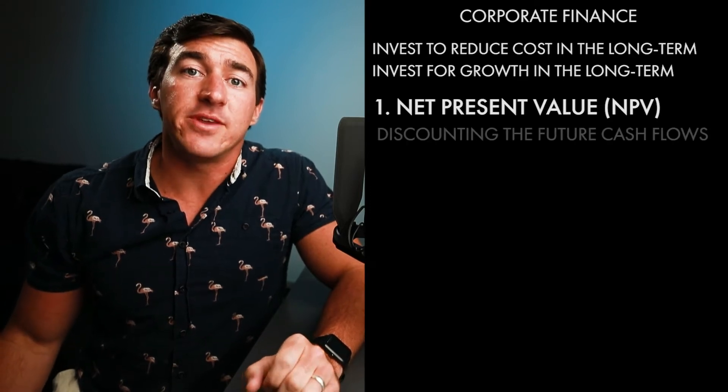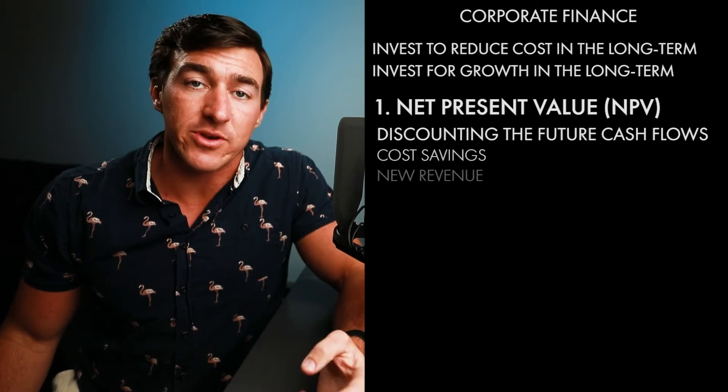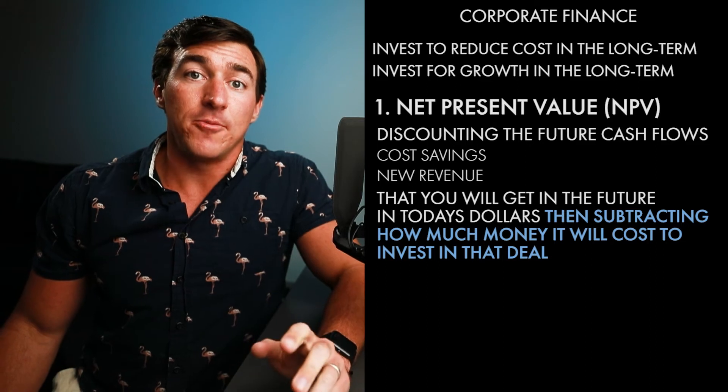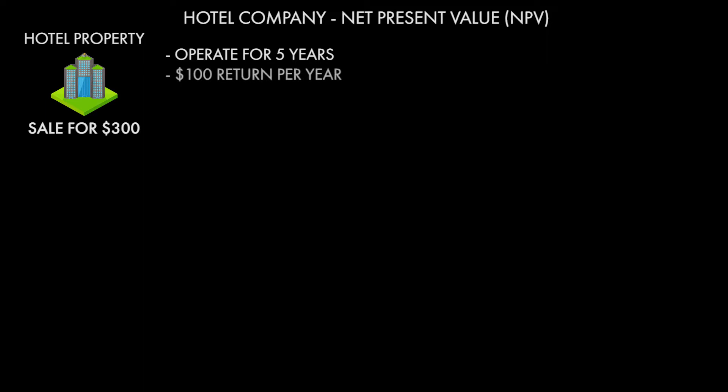Net present value is all about discounting the future cash flows — whether through cost savings or through new revenue — that you're going to get in the future back to today's dollars, and then subtracting how much money it's going to cost to invest into that deal. Let's dive into an example. Let's say I run a hotel company and I'm looking to buy a new hotel property. This hotel property is up for sale for $300, and I believe I can operate it for five years making $100 per year. After that last year, I plan on selling it for $300. Should I do this deal or not?